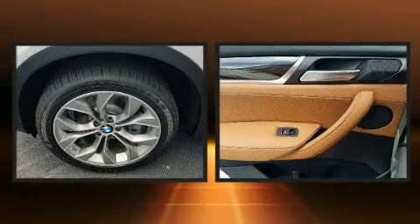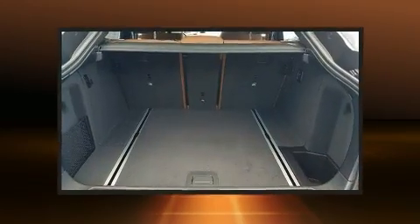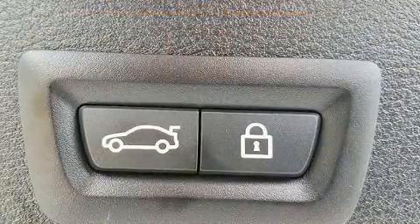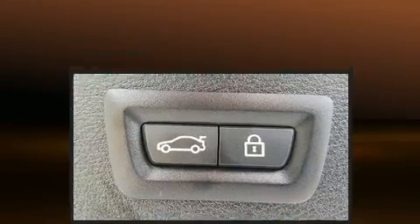BMW prioritized handling and performance with features such as a trip computer, automatic dimming door mirrors, and a blind spot monitoring system. Everything is where it ought to be, from the dashboard controls to the door locks and window controls.